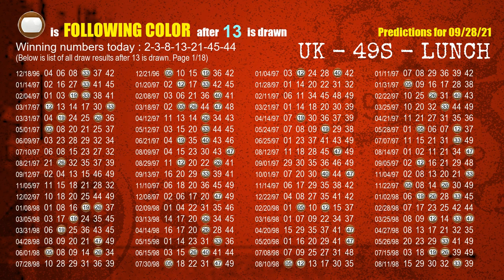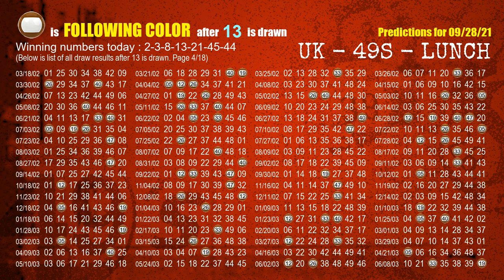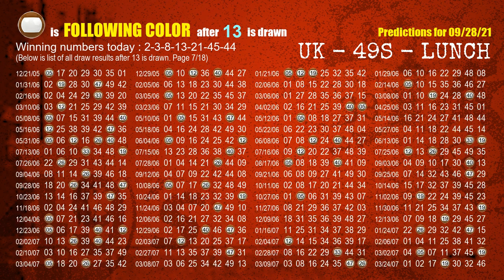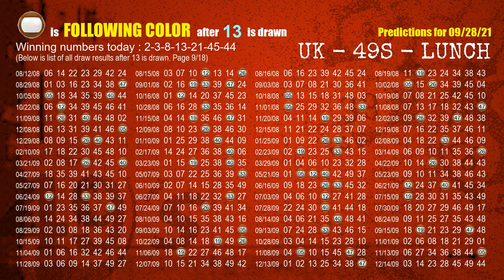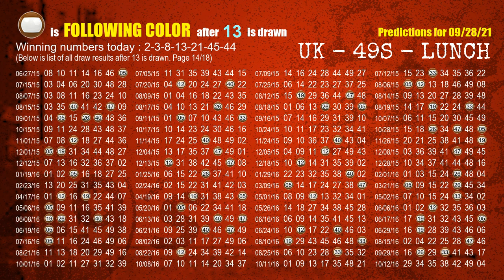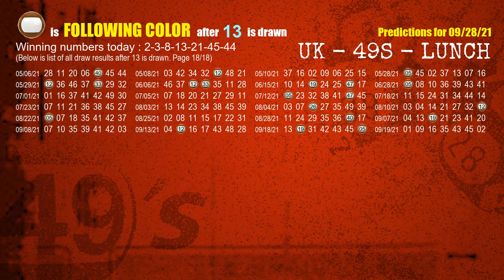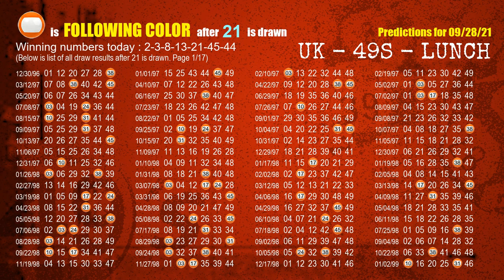The fourth winning number is 13. The most frequently following color is brown when 13 is the winning number in the last draw. The fifth winning number is 21. The most frequently following color is orange when 21 is the winning number in the last draw.